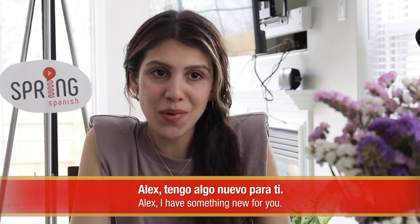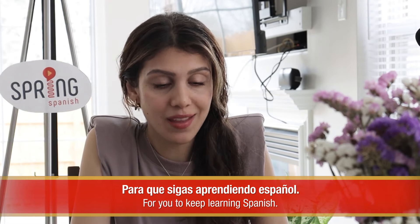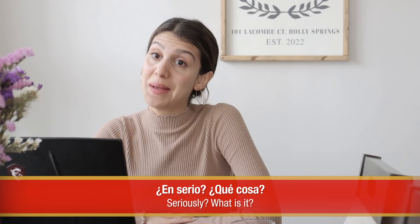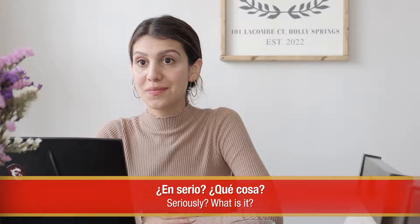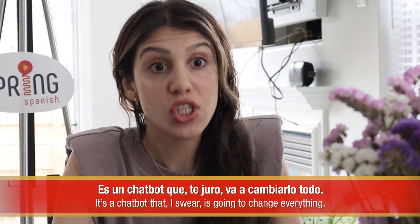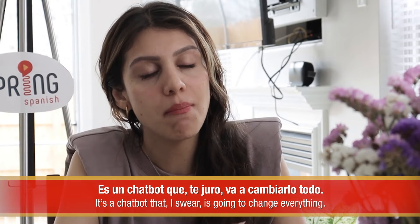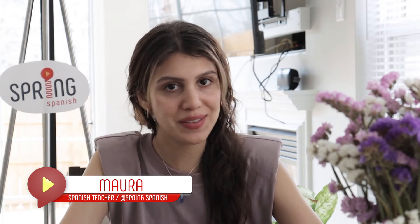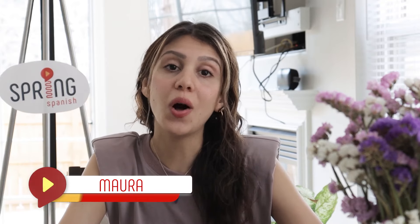Alex, tengo algo nuevo para ti, para que sigas aprendiendo español. ¿En serio? ¿Qué cosa? Se llama ChatGPT. Es un chatbot que te juro va a cambiarlo todo. Hola, yo soy Maura de Spring Spanish. And whether you know this crazy ChatGPT already or not, this video will help you understand the best ways to use it, specifically, to improve your Spanish game. ¡Empecemos!